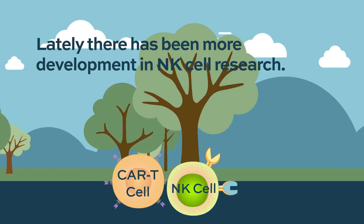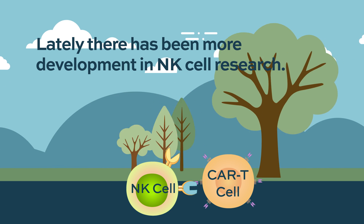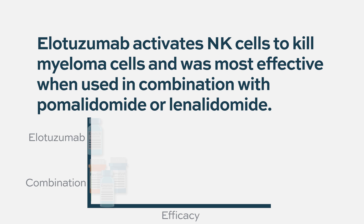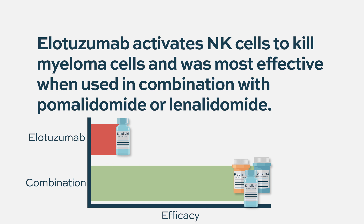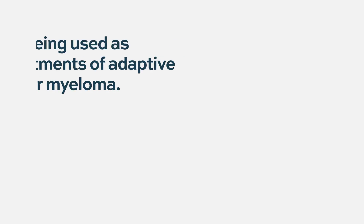One example we have is treatment with elotuzumab, which activates natural killer cells to go after multiple myeloma. Elotuzumab by itself did not show much efficacy against multiple myeloma, but when combined with pomalidomide or lenalidomide, we get better results than with pomalidomide or lenalidomide alone. Elotuzumab has added to the myeloma armamentarium and is an important drug, but we can still improve on that and get more benefit from natural killer cells.